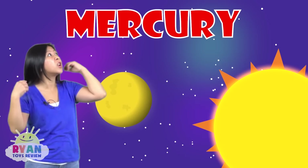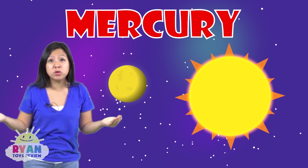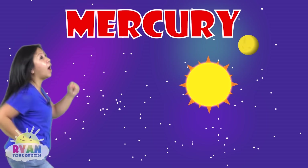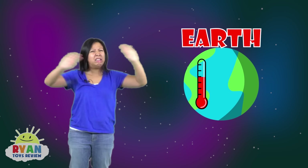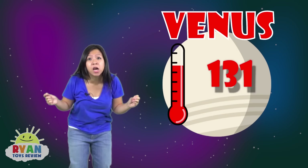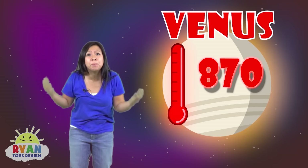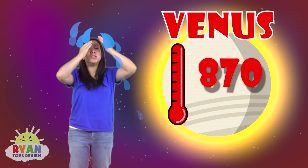This planet's name is Mercury. It's the first one, closest to the sun, and it goes around the sun super fast — the fastest. The second planet here is Venus. If you think Earth is hot, you wouldn't like Venus. It gets to 870 degrees — it is the hottest planet in our solar system. I'm sweating just being so close to it right now.